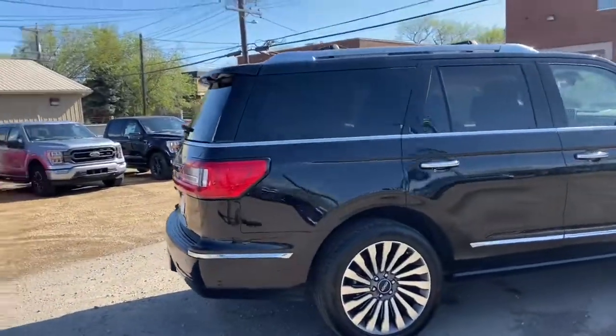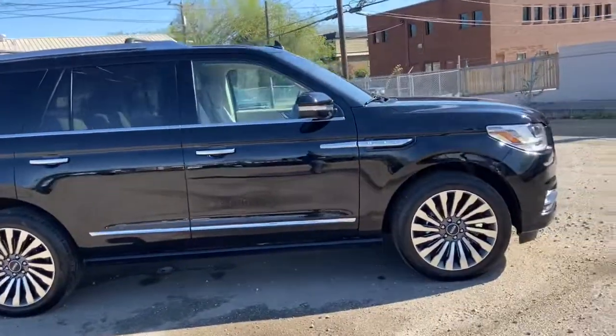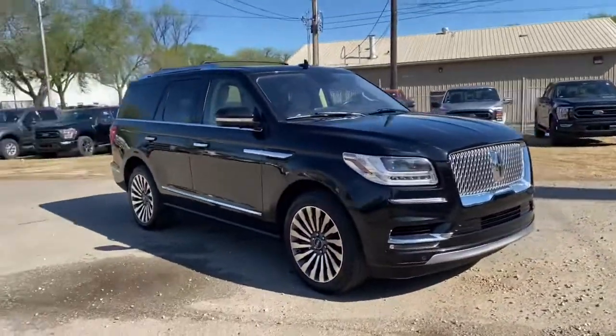There's tons of stuff going on — not going to be able to cover everything — so make sure you get in touch with us at waterlooford.com or come stop by our dealership at 11420 107 Avenue Northwest in Edmonton, Alberta. Now let's take a look inside.